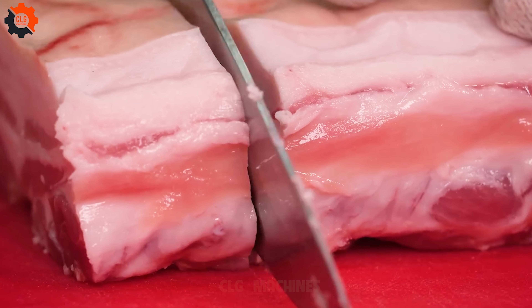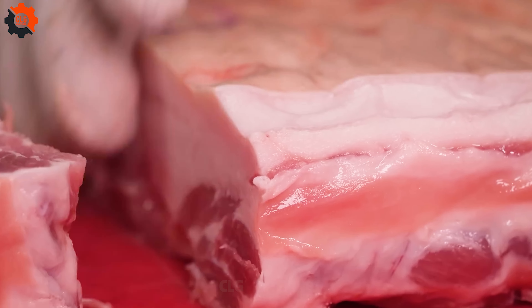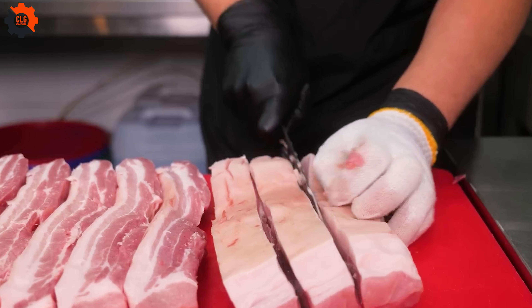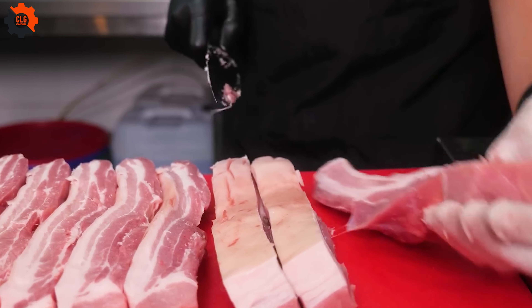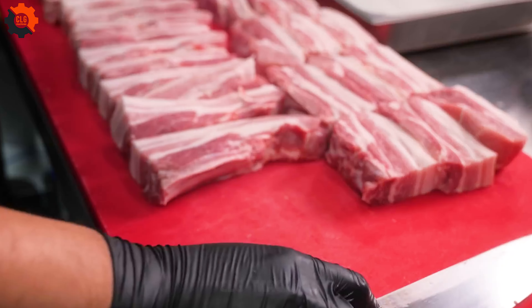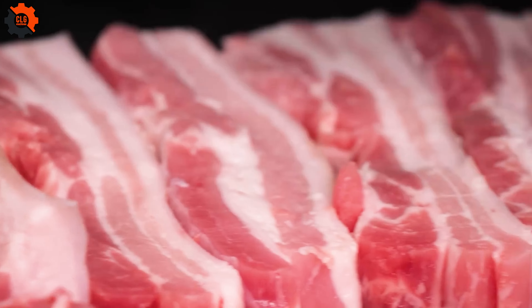As the sizzle of perfectly marinated pork fills the air in a bustling Korean street market, the allure of traditional Korean BBQ takes center stage. This isn't your ordinary grilled fare — it's a culinary ritual deeply rooted in the culture and entirely handcrafted, despite the rising dominance of pork food industry machines across the globe.